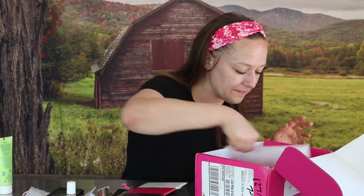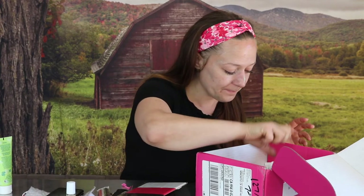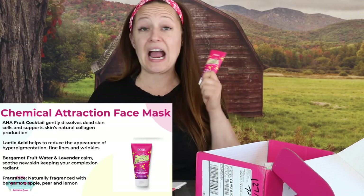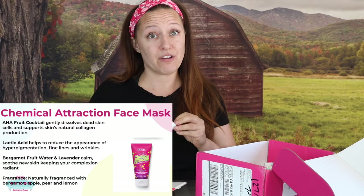Let me rinse, and then — ooh, we have a mask. I have rinsed and now it's time to try the next product: Chemical Attraction. It's a brand-new face mask — a Gentle Renewing Face Mask. I know nothing about it and we're just going to throw it on.